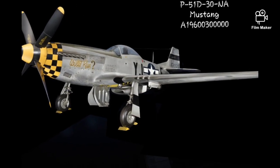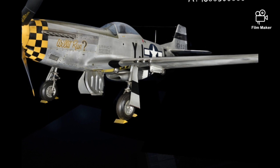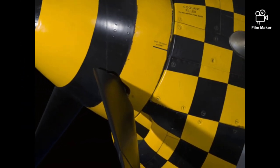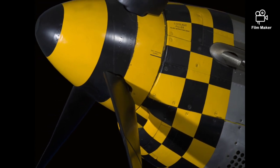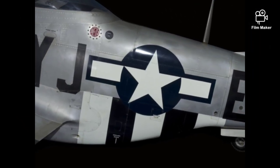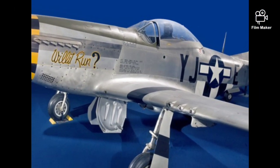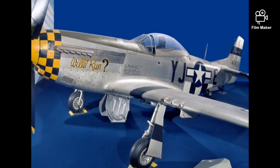The P-51 Mustang is a single-engine, low-wing, long-range fighter. It weighs about 3,465 kilograms — 7,635 pounds. Its height is 371 centimeters (146 inches), and in length, 983 centimeters (387 inches).